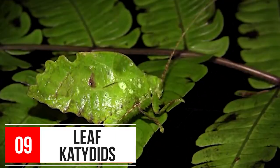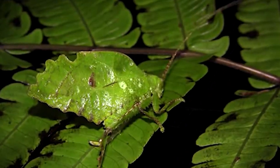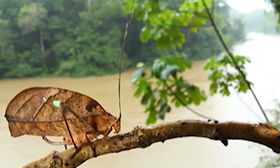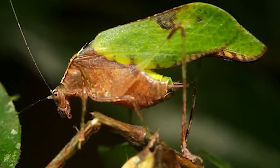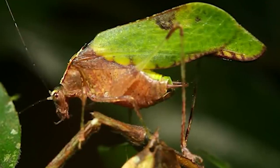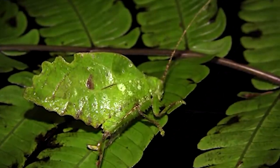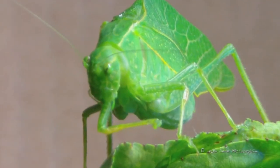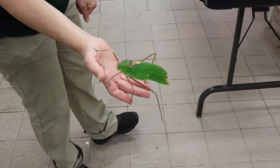Number 9: Leaf Katydids. There are more than 6,000 types of katydids, and they're found on every continent except for Antarctica. About one-third of them live in the Amazon rainforest. They look exactly like leaves, and that characteristic is used by them as their camouflage. Leaf katydids feed upon smaller insects such as crickets, worms, and caterpillars. Katydids are usually gentle, and many people even keep them as pets.